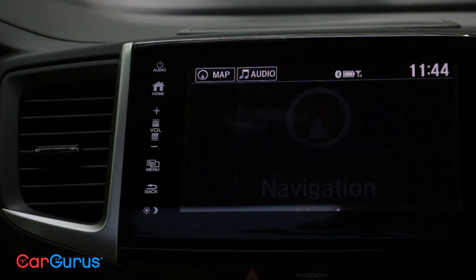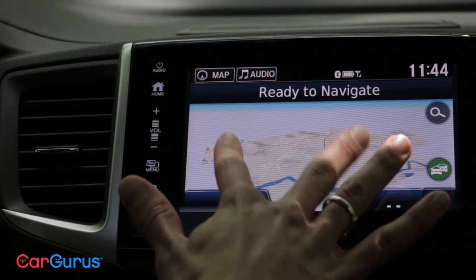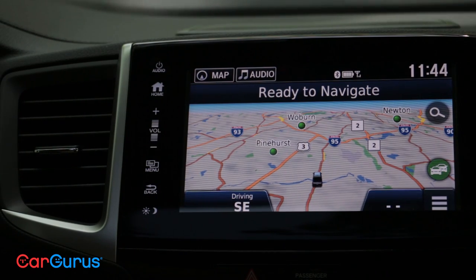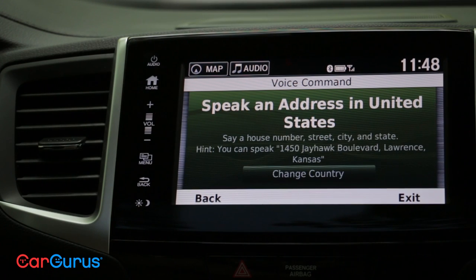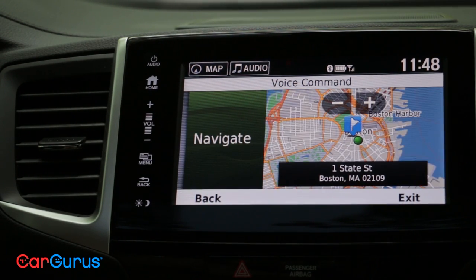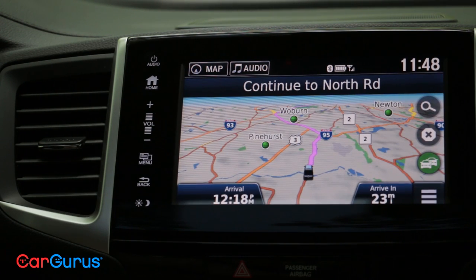The navigation is actually a Garmin unit — not designed by Honda — so anyone used to an aftermarket unit will be comfortable with the map. It has live traffic, rerouting, and all the usual features, plus single-string voice input. That means you can enter a whole address without breaking up your voice — for example, '123 Main Street, Brockton, Massachusetts' — done. It works very well.